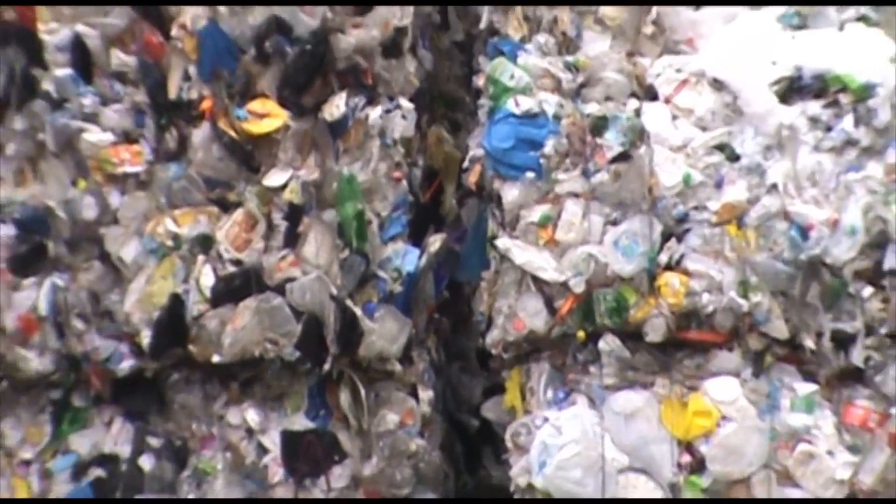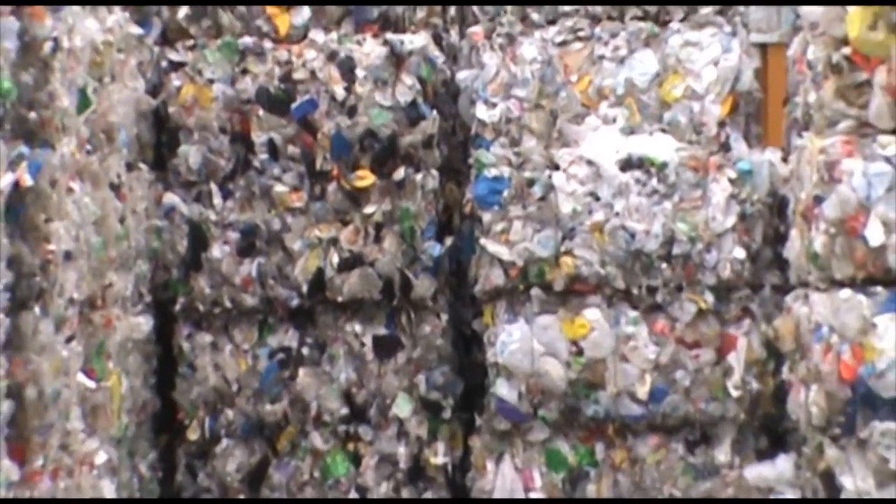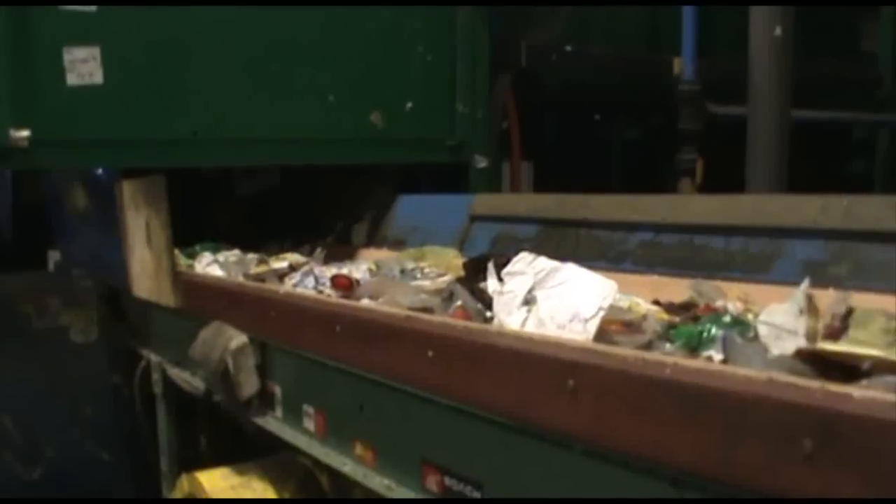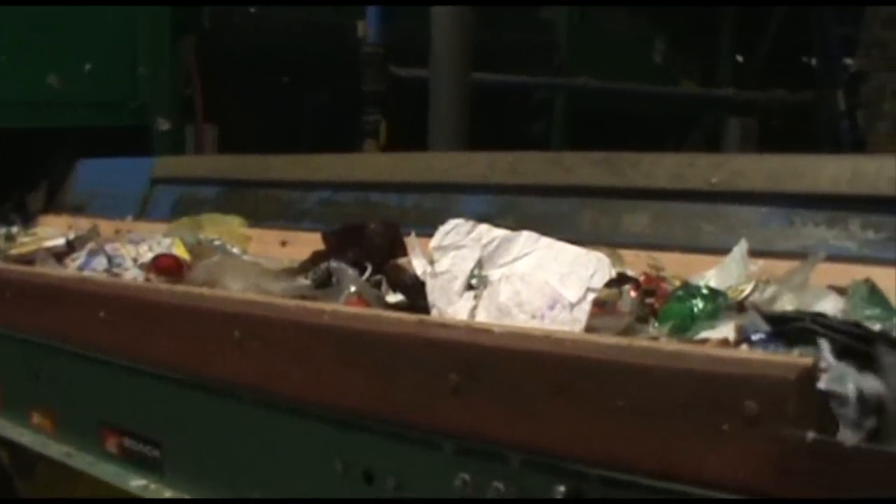Each day Brzezesta rescues over 100,000 pounds of recyclable plastic before it can be buried in landfills. We take bales of plastic, break them up and send them to specialized optical scanners. Using light density, we identify and sort plastics by type.